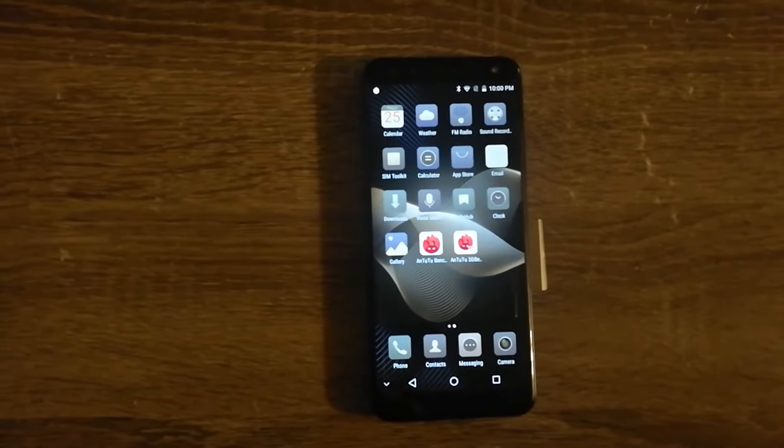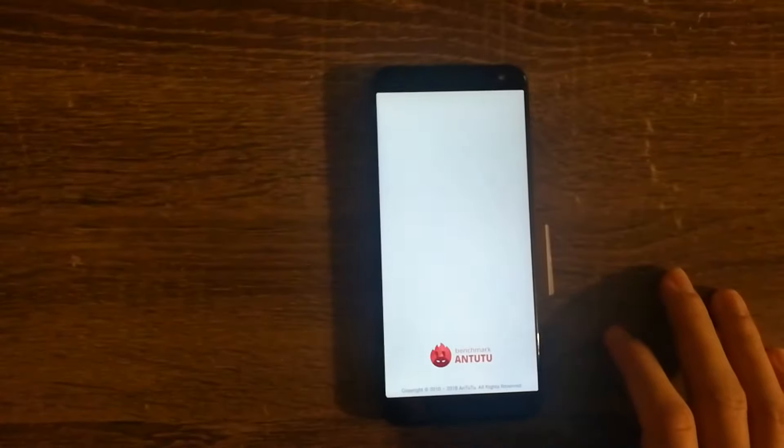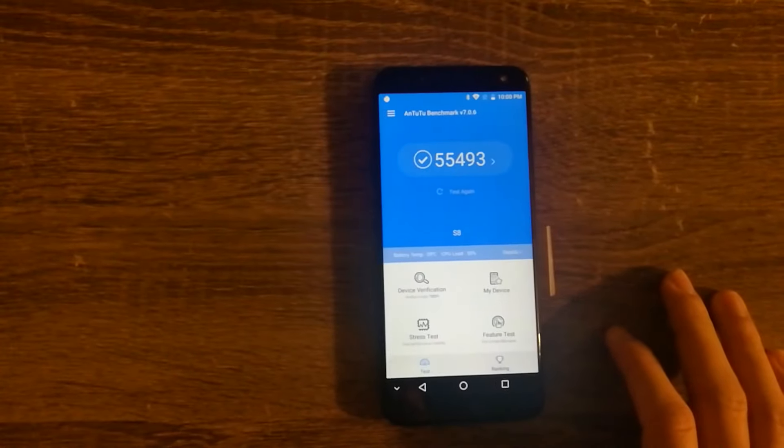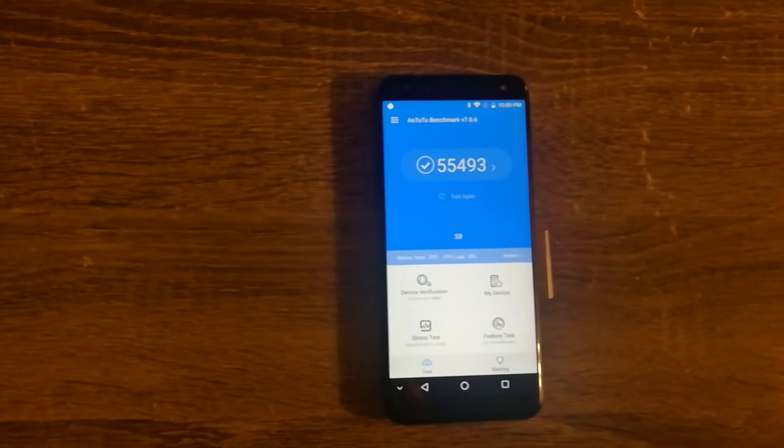What's going on guys? MLG here. So just wanted to report on the AnTuTu benchmark scores for the Leagoo S8, and this phone scores 55,000 on the AnTuTu benchmark.